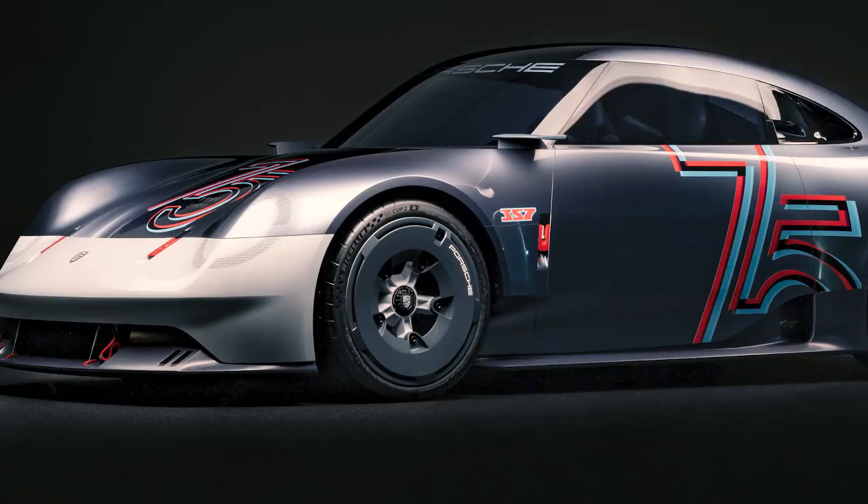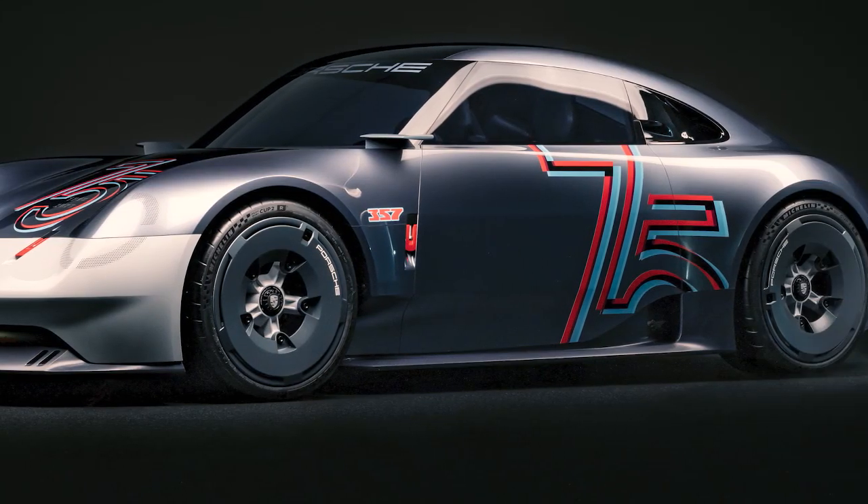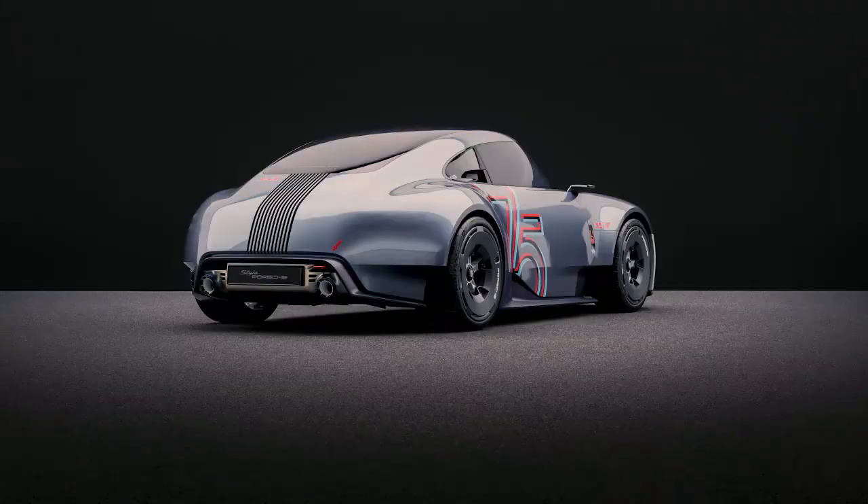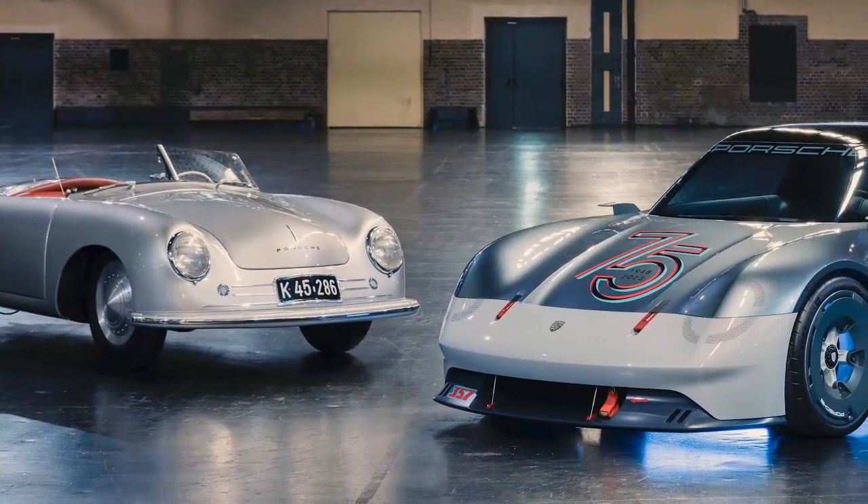Early this year we presented our 357 Coupe model, inspired by the very first car of the Porsche brand, the 356.